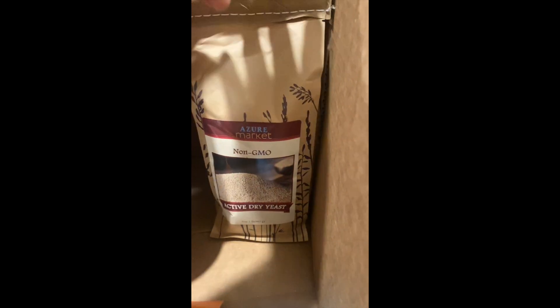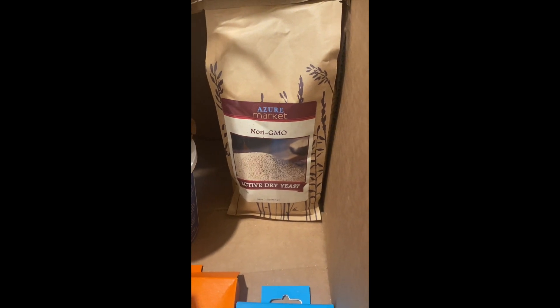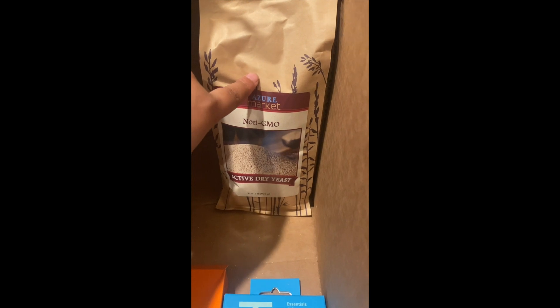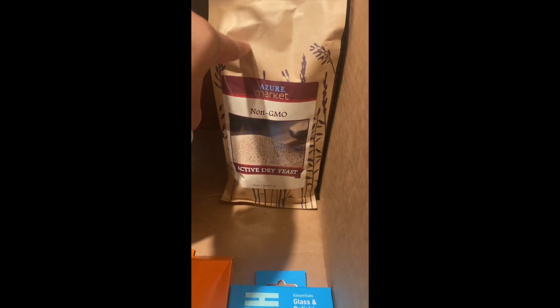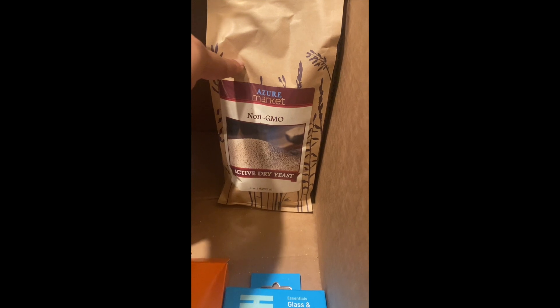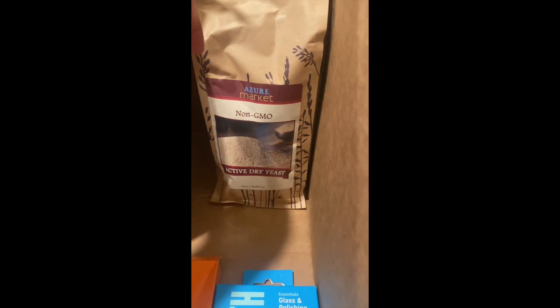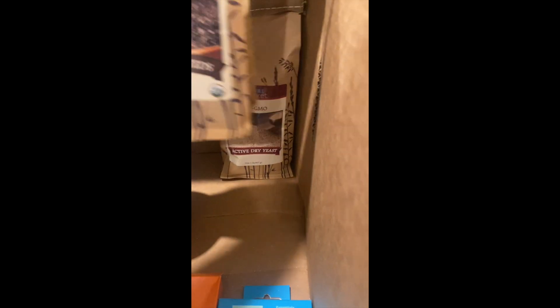The next thing I got is some active dry yeast — this is the one I didn't receive last time and got walnuts instead. I'm almost out of yeast, just a couple tablespoons left. I keep it in a mason jar in my freezer. Whatever doesn't fit in that jar I'll put in a second mason jar, vacuum seal it, and store it in my deep freezer downstairs. This is around $12–$13.